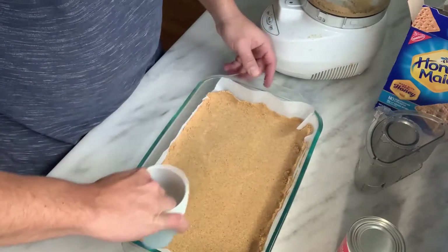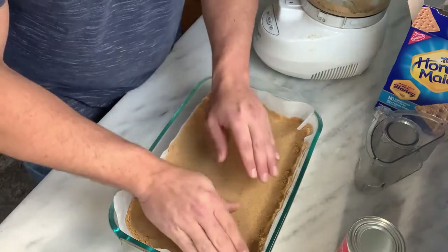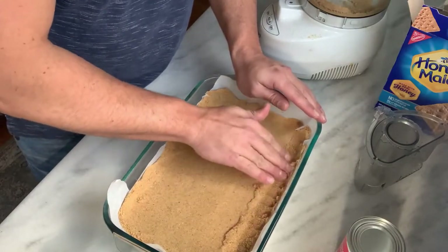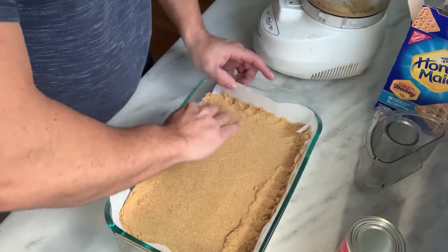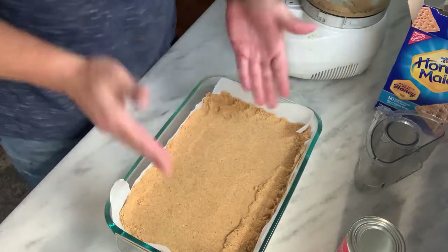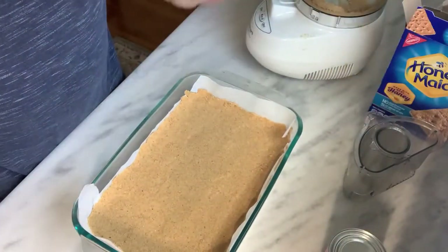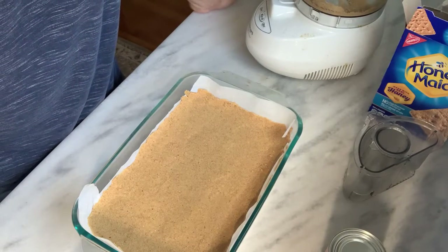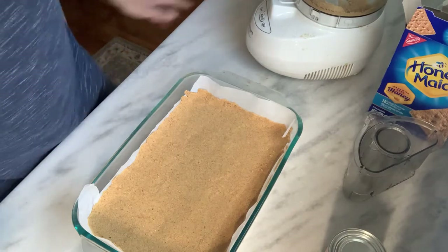Better than a cookie or a brownie — it's a magic cookie bar. The crust is all set and ready to go. Next we're going to add some chocolate chips, some morsels, and some coconut on top, and then finish it off with a nice adhesive which is basically condensed milk. Let's get started.